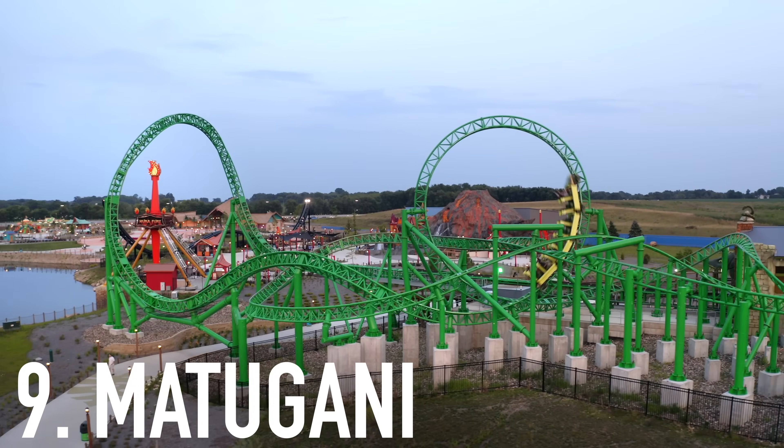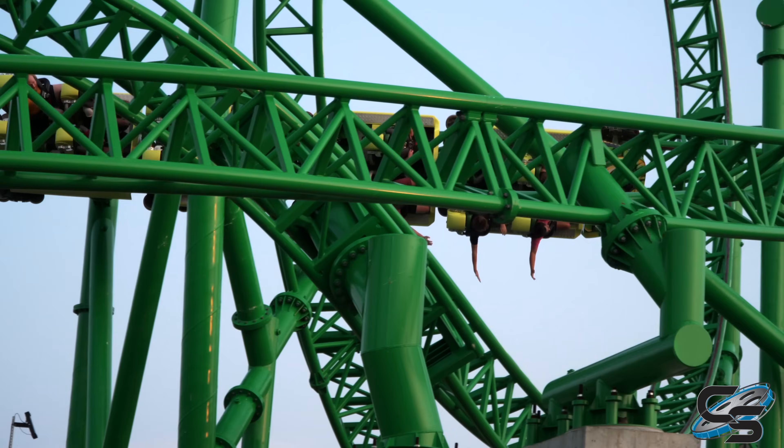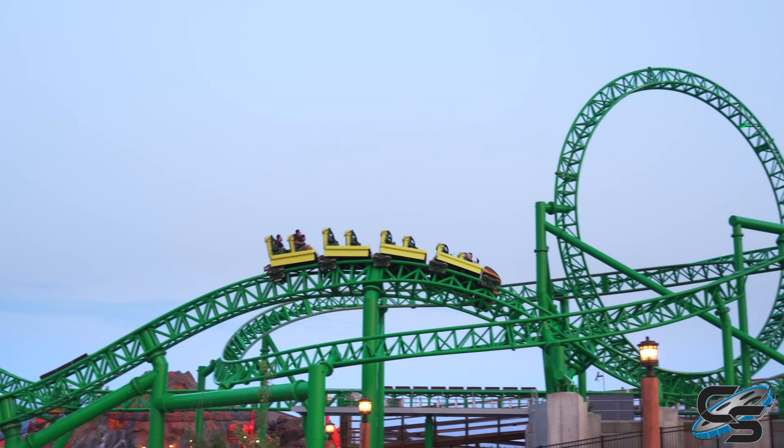For number nine we have Madagani, which is technically not a new roller coaster but it's new for most people. It was originally operating at Liseberg and just opened up at Lost Island Theme Park in Iowa. It's old school Intamin, but we had a lot of fun with it. It was really cool and themed very nicely. This one also unlocks a can of worms as far as the credit debate — we don't count it as a new credit since it's the same coaster.